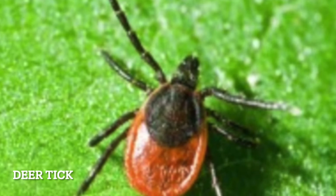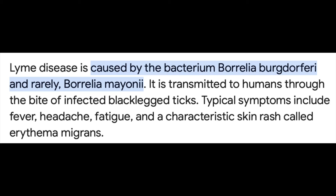But first let's back it up a little bit and define what Lyme disease is. Lyme disease is a bacterial infection transmitted through the bite of a deer tick. Within just a few days a rash usually develops around that bite, and the bacteria causing this problem is called Borrelia burgdorferi or Borrelia mayonii.